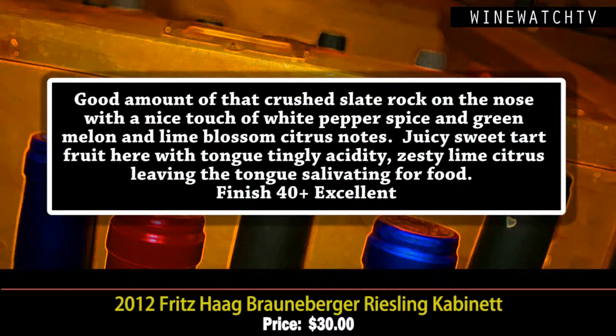Then the Brauneberg Riesling Kabinett. The classic way they describe wines is by ripeness level at picking, with Kabinett being a little riper than the QBA. This is a combination of two vineyard sites — a lighter, more feminine style. Lots of slate here, crushed slate and light rock on the nose, a nice touch of white pepper spice, and green melon lime citrus. Juicy, sweet-tart fruit — you get that lovely sweetness and then tartness with tongue-tingling acidity, leaving the tongue salivating for food.